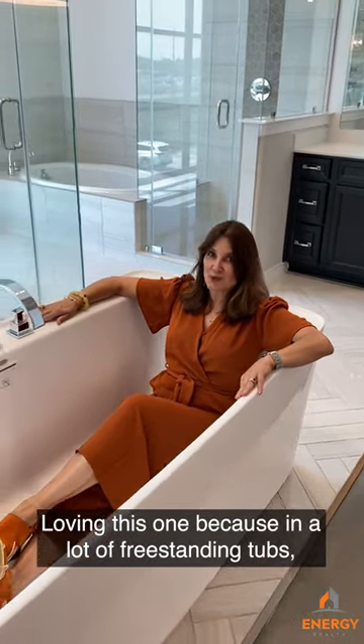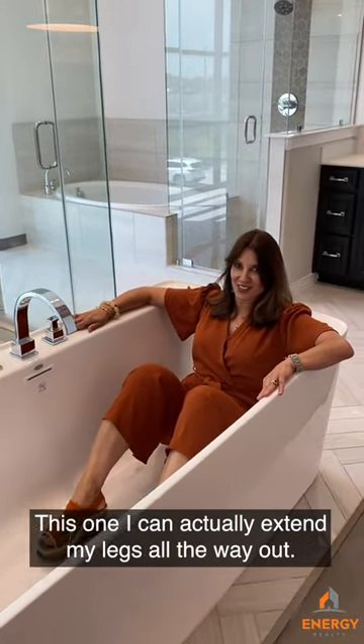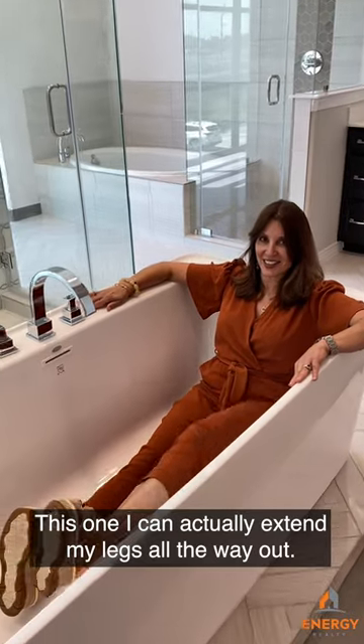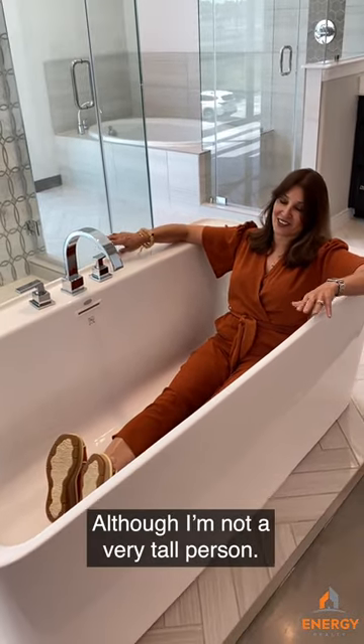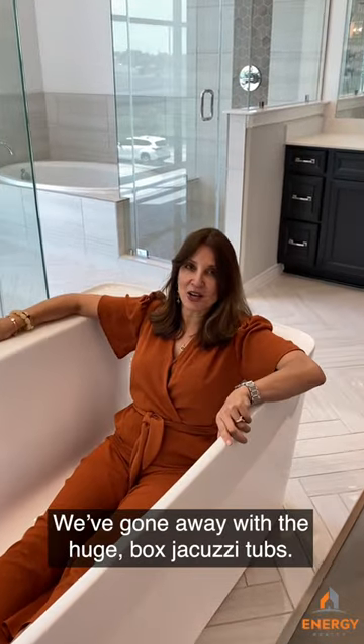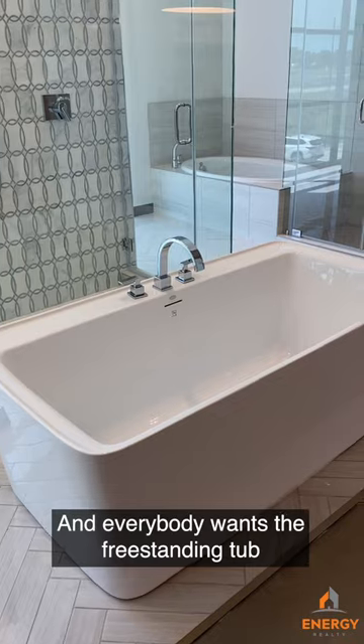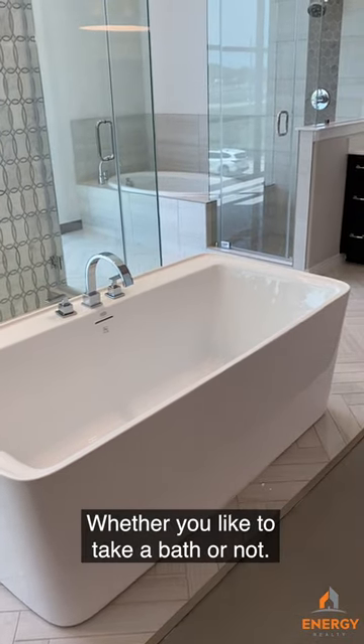Loving this one because a lot of these freestanding tubs, your knees are up to your chest in them. And this one I can actually extend my legs all the way out, although I'm not a very tall person. So this is a huge trend right now. We've gone away with the huge box jacuzzi tubs and everybody wants the freestanding tub, whether you like to take a bath or not.